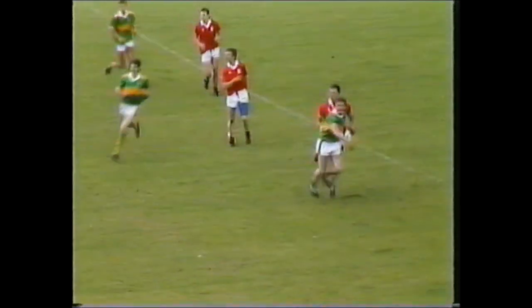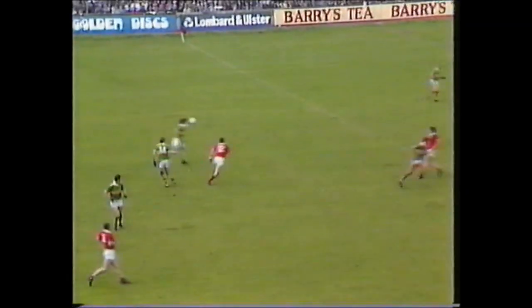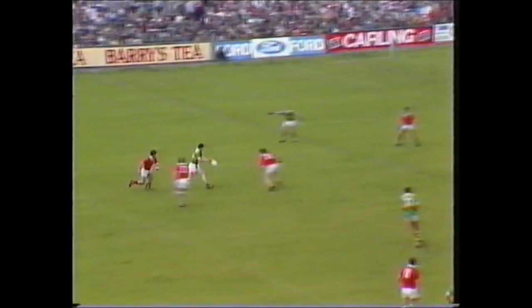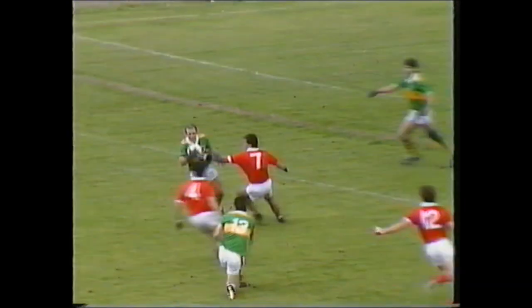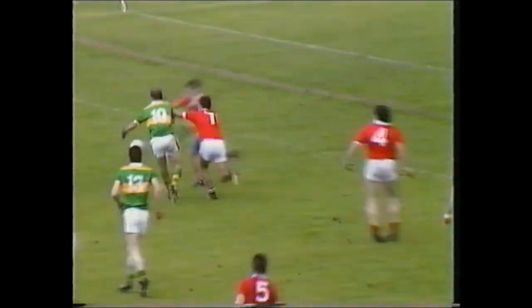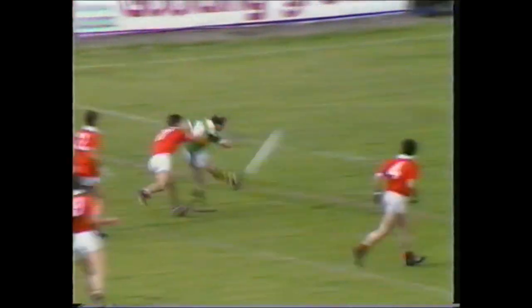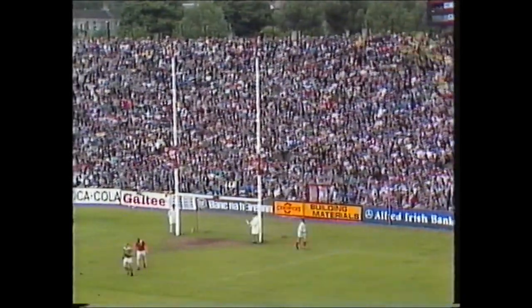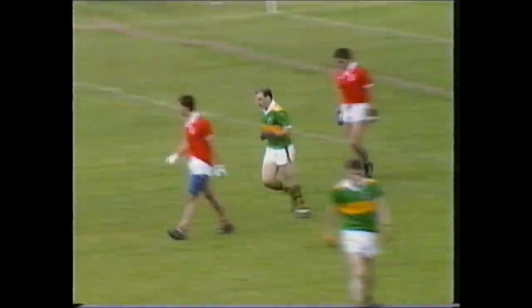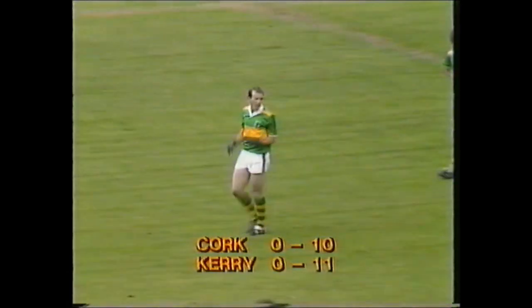Tony Davis judges it to a tee. Tommy Doyle likewise taking the greasy sliding ball. Pat Spillane has come out to the centre, the lay-off towards Willemar, to Jack O'Shea. McAuliffe fumbling, kicking and scoring. Michael McAuliffe's point in the match has restored Kerry's half-time lead. It's 11 points to 10.